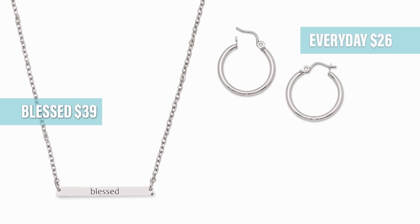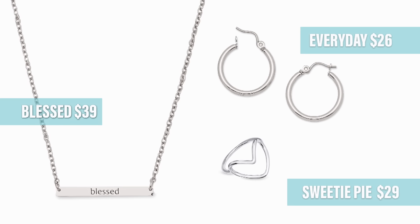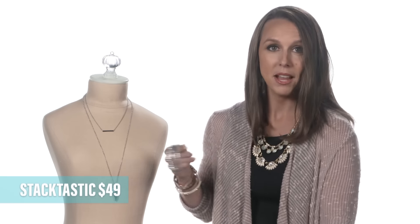This gorgeous necklace was inspired by Psalm 91.4. It's the perfect necklace to throw on and go, but doesn't it look great when I layer it with Blessed? This necklace is for you with our new everyday stainless steel hoops and our Sweetie Pie ring, now in silver, and the Stactastic bangles and the Starlet bracelet, and you are ready to rock your day.